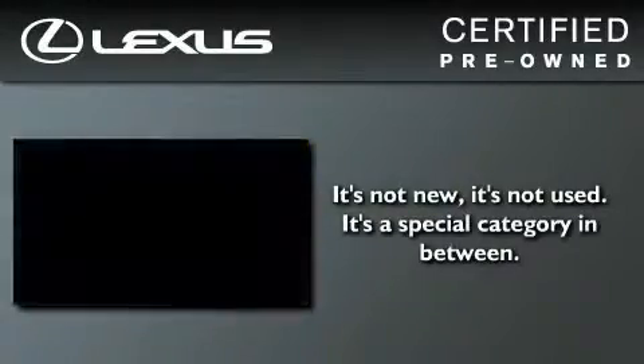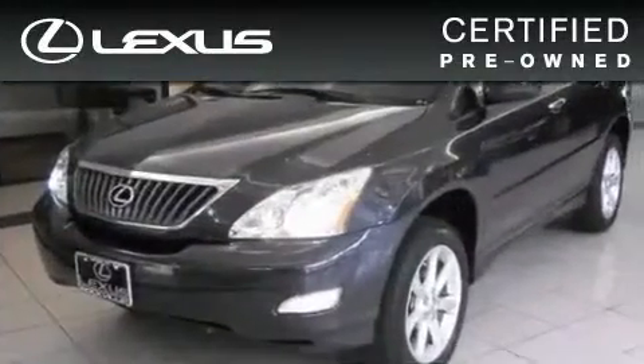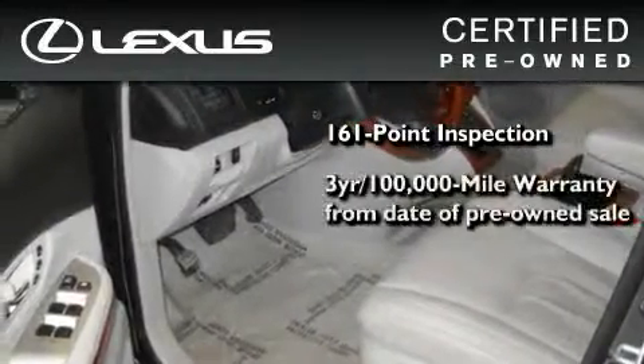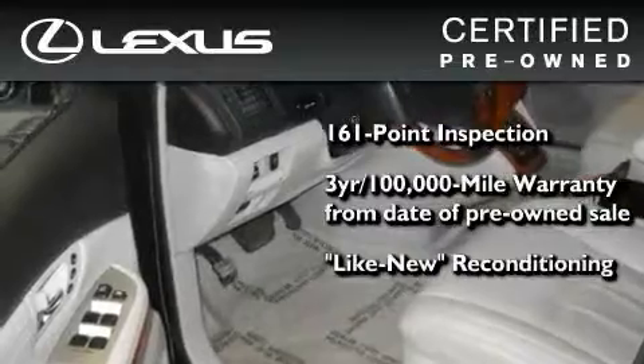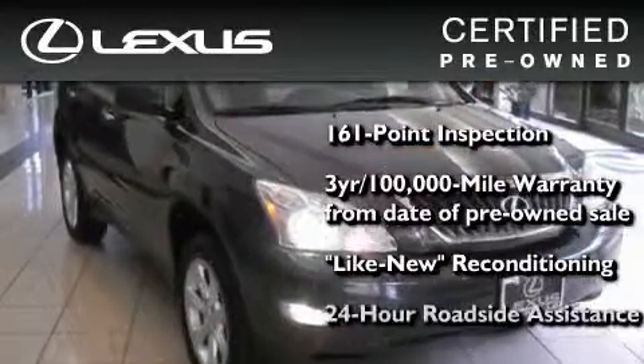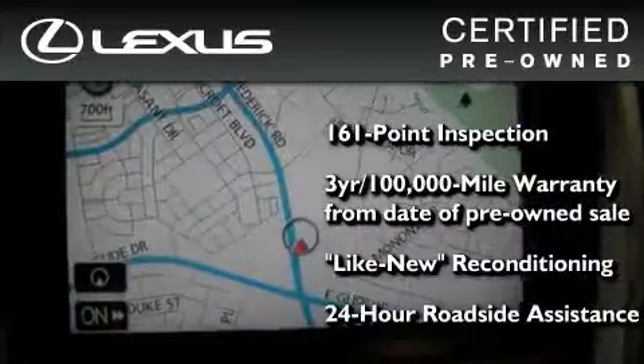You can have peace of mind while considering this certified Lexus. It's undergone a meticulous 161-point inspection, comes with a 3-year, 100,000-mile warranty, and it has been reconditioned to a level that is virtually indistinguishable from a new Lexus. It isn't new, and it isn't used — it's in a special category all its own.